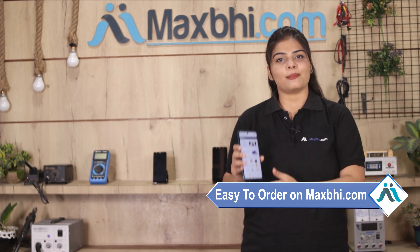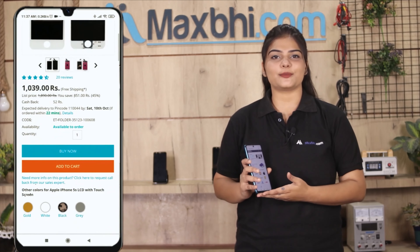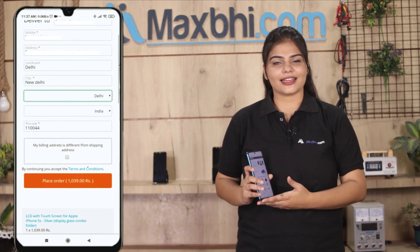Friends, ordering on Maxp.com is very easy and simple. Go to our website Maxp.com, go to the product page and click on it. Fill in your name, mobile number, and address, then click on the order button.